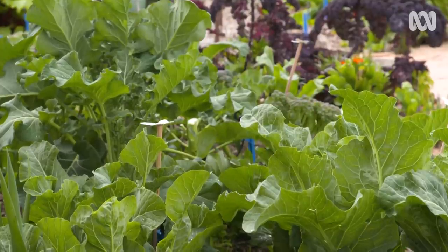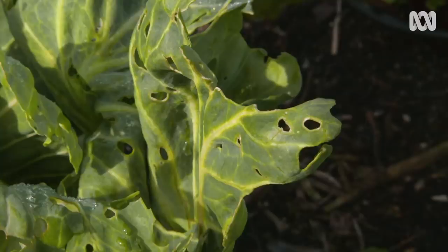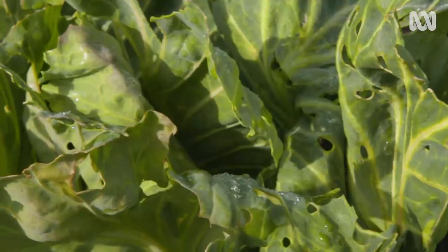Insects are always a part of a garden, and it's only natural that some of them are going to want to share in your produce. After all, if you think those tender new shoots are yummy and delicious, so will they. Now to some extent I don't mind a bit of damage, the odd hole in a leaf. But if you end up with more hole than leaf, then it's time to take action.